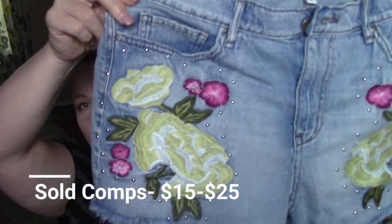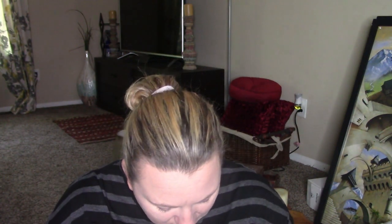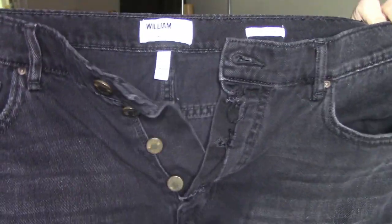Alright, so these are William Rast — founded by Justin Timberlake and Tracy Ayela. These are high rise denim cutoff shorts. They have embroidery and studding on them — so cute. I figured somebody would definitely want these. I didn't see any issues — no holes, no staining. I do obviously want to wash them. And then I found a pair of black ones that were obviously owned by the same person — just another pair of black high rise cutoff shorts.